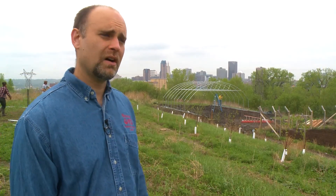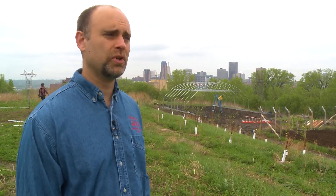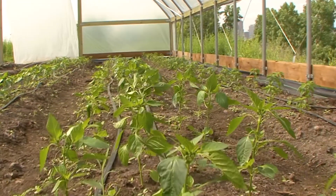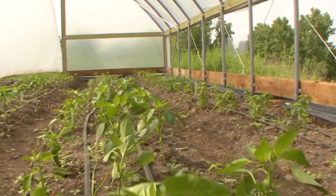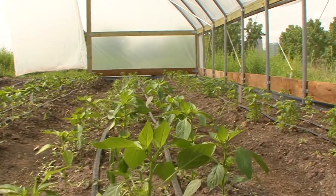The yield in a high tunnel, on average as a starting point, you should probably double your production of what you would get outside. Plus, because you have a longer growing season as well, that also improves production and yield.